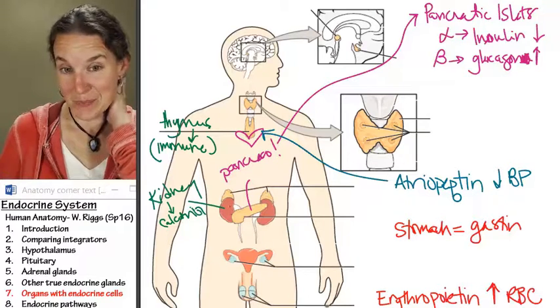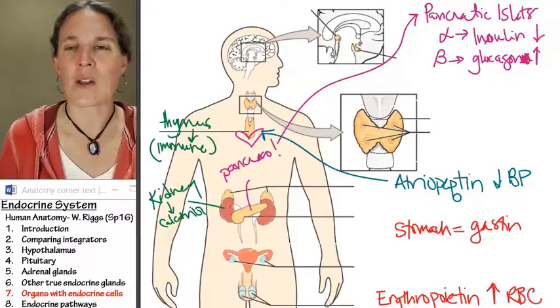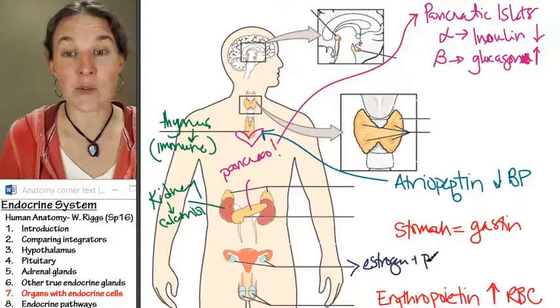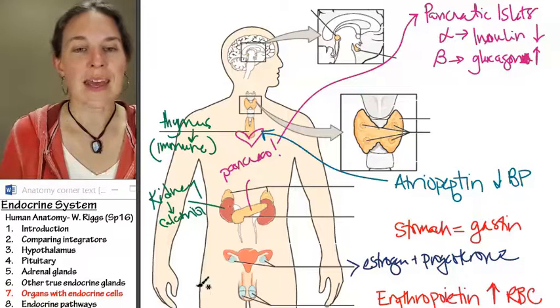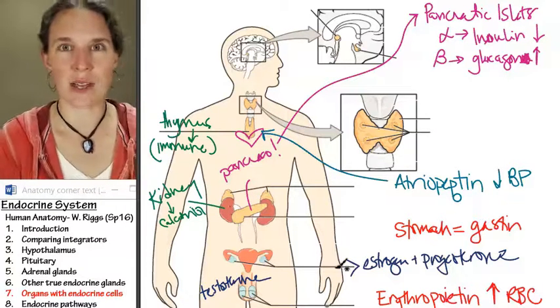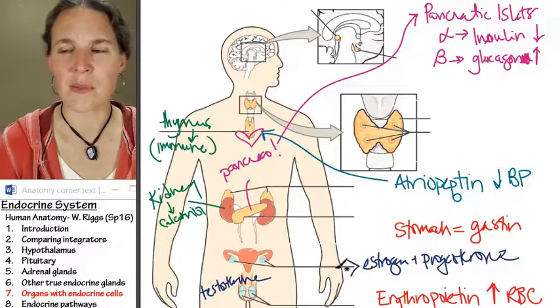We've got our ovaries and our testes. Ovaries produce estrogen and progesterone, and we'll cover those in more detail when we come to the body system that deals with them. The testes produce testosterone. That's the reproductive system — don't get it confused with the nervous system, though sometimes they are confusing.